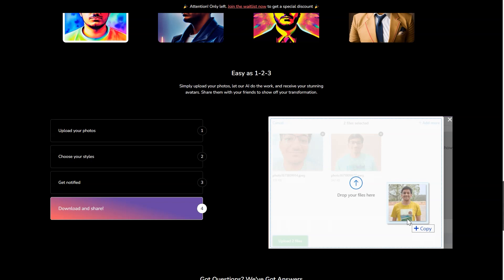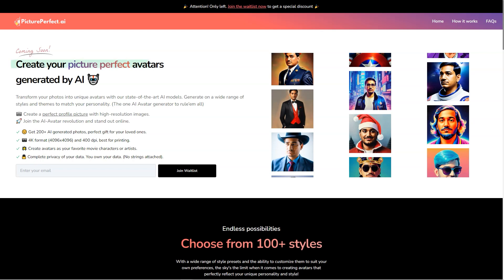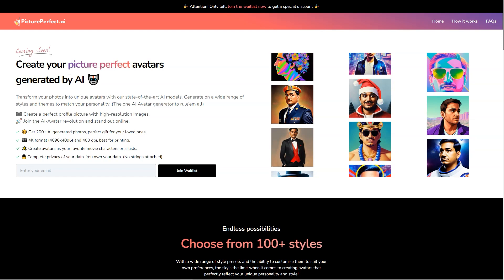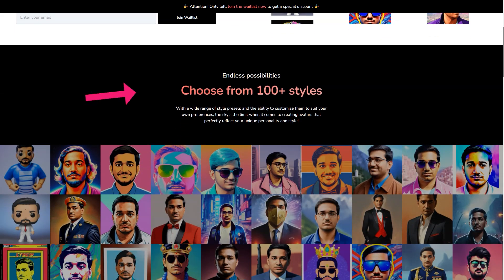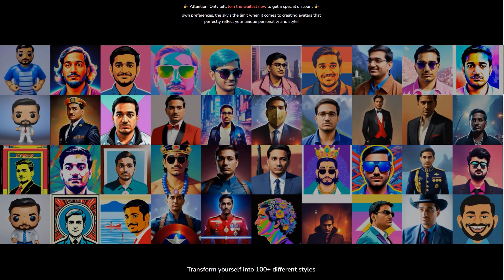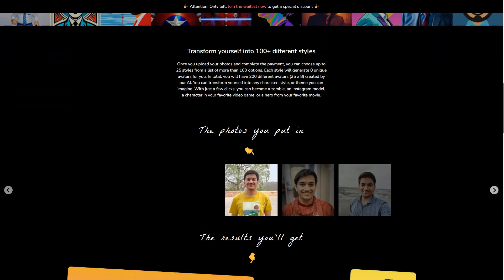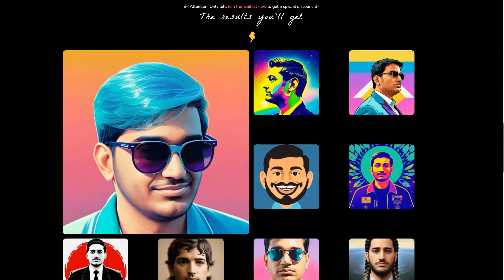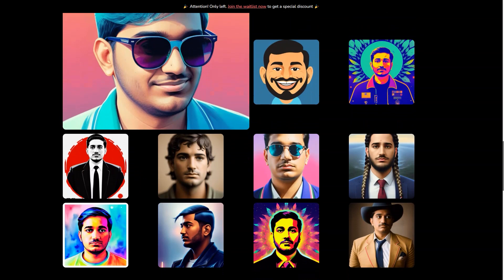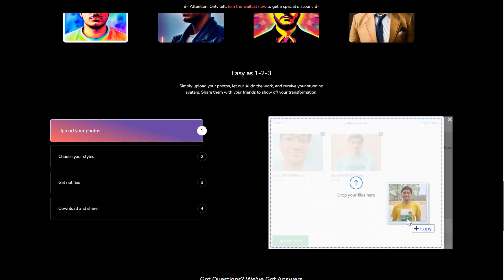Regarding privacy, Picture Perfect AR has got you covered. All user data is encrypted and deleted after 24 hours, so you can trust that your personal information is safe. For best results, it's recommended that you upload 10 close-ups of your face, 5 chest and upper-body photos, 3 side profile photos, and 3 full body photos with different facial expressions, backgrounds, and minimal makeup. Make sure there's no nudity or excessive makeup in your photos. Payments are protected by AES-256 encryption and processed through Stripe. Picture Perfect AR supports JPG, PNG, WEBP, and AGIC photo formats.